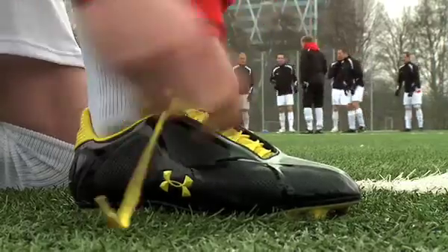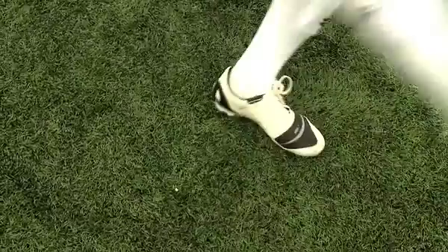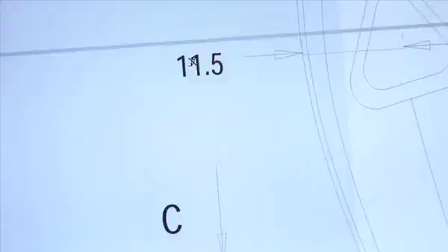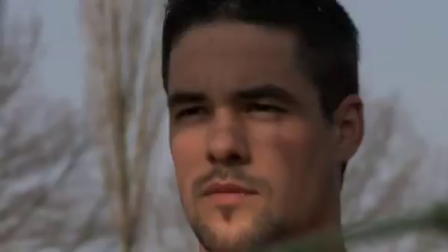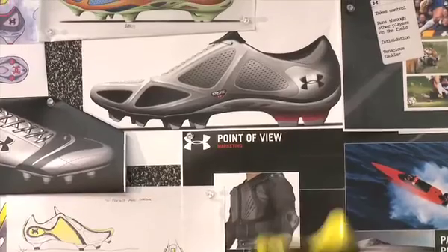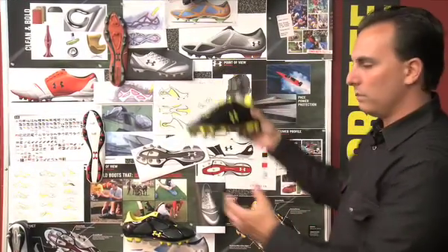We have our Create boot for the speed player, and we have our Dominate boot for the player that really uses power, whereas the Create player creates havoc with speed. Two different fits, two different materials. Starting to see how the product is really going to come alive. From there, we'll start doing some bottom sketches, we might start doing detail. Here's the Create — pretty good for where our first rendering was to where we ended up.